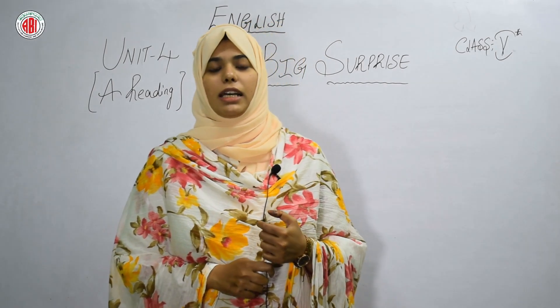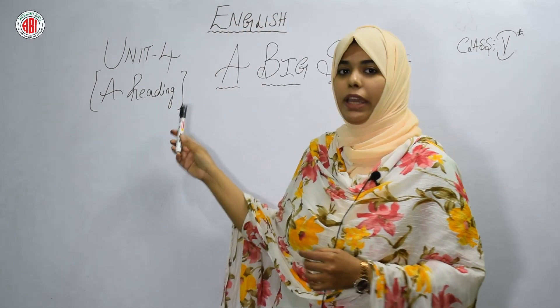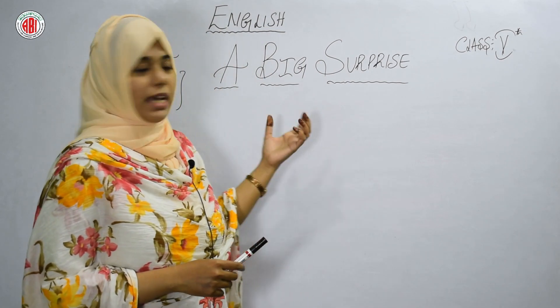Hello students, welcome back to my class. Today we are going to start a new lesson — Unit 4A Reading — and the name of the lesson is 'A Big Surprise.'